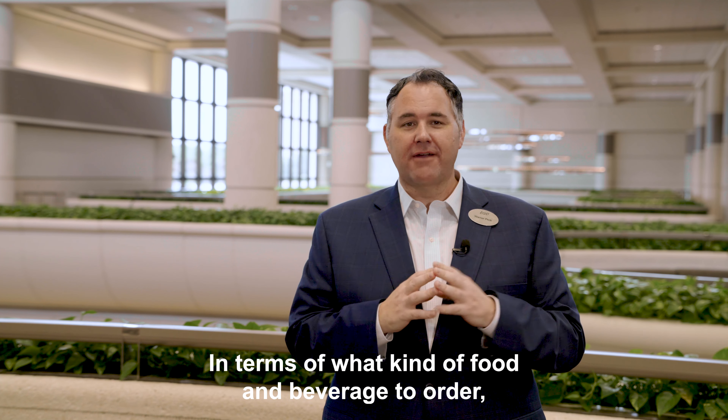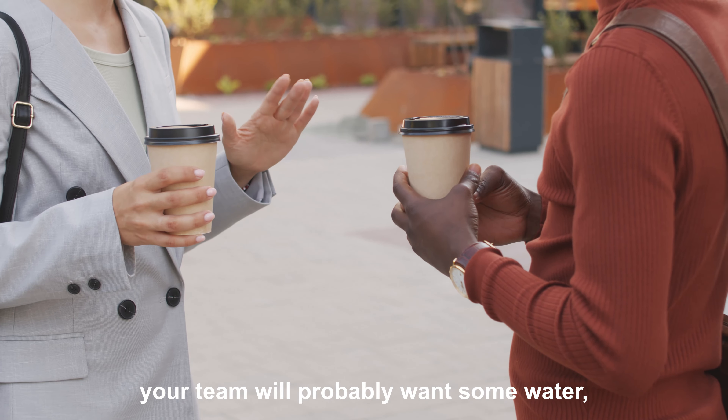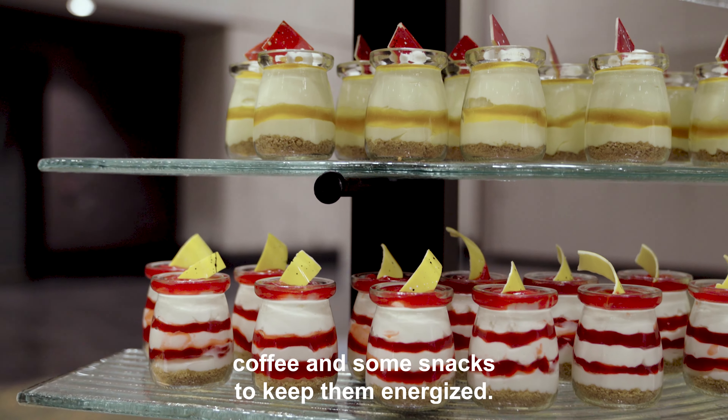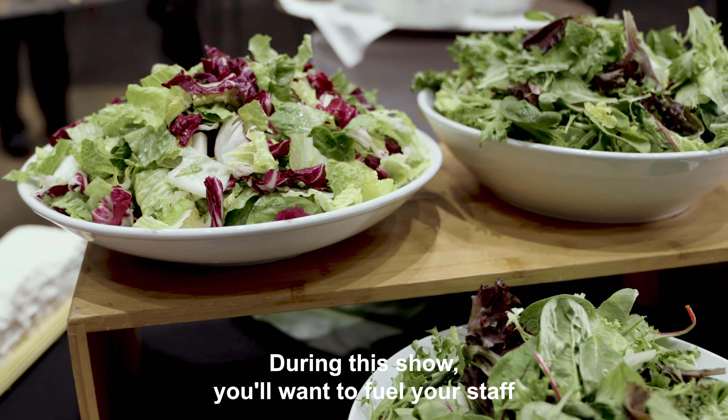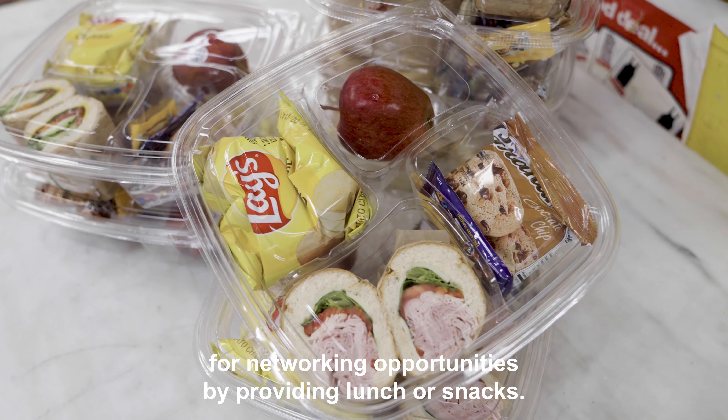In terms of what kind of food and beverage to order, think about your staff first. On load-in day, your team will probably want some water, coffee, and some snacks to keep them energized. During the show, you'll want to fuel your staff for networking opportunities by providing lunch or snacks.